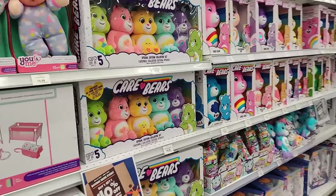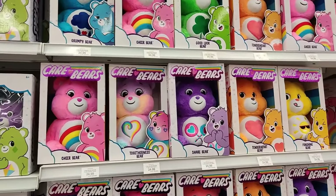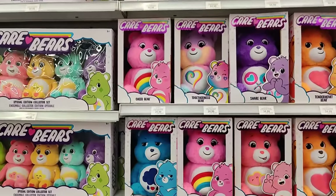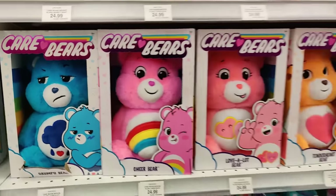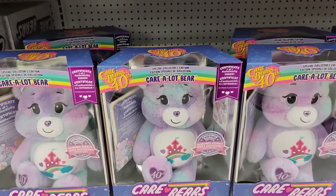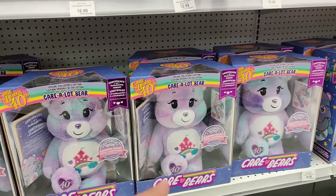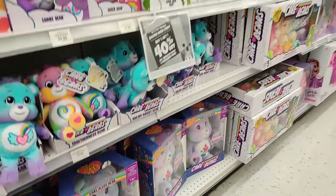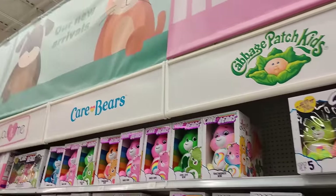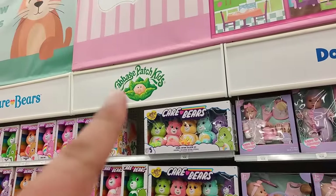Care Bears! Care Bears are back. I'm wondering when they're going to reissue Cabbage Patch Kids — you know it's coming. Cheer Bear, Togetherness Bear, Share Bear, Tender Heart Bear, Funshine Bear, Good Luck Bear, Grumpy Bear — all the classics. The Care Bears 40th Anniversary Caralot Bear — holy crap, there it is! Certificate of authenticity inside, $34.99. Definitely gonna have to pick that one up. Cabbage Patch Kids are coming back!